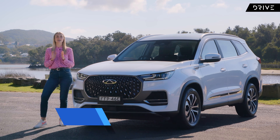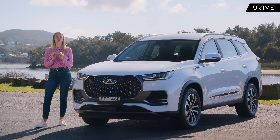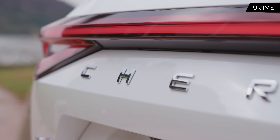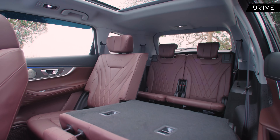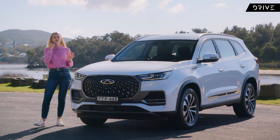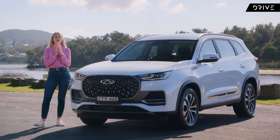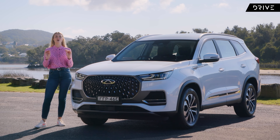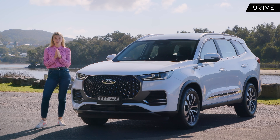After returning to Australia just last year, Chery has made a bit of a name for itself by introducing some of the most sharply priced SUVs in the market. Their new seven-seater mid-size SUV, the Tiggo 8 Pro Max, is no different. Starting at just $41,990, Chery is hoping to impress Australian car buyers by including an impressive array of safety technology and some luxury features, even in their base level model.